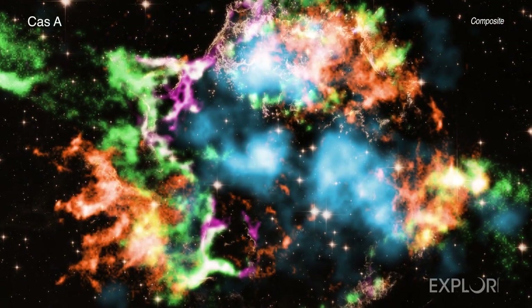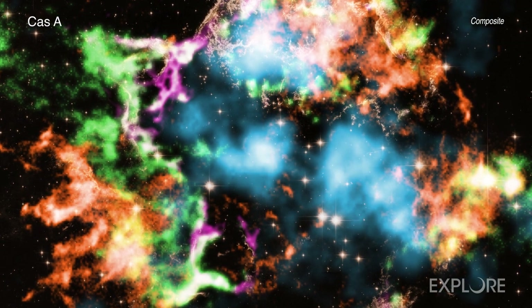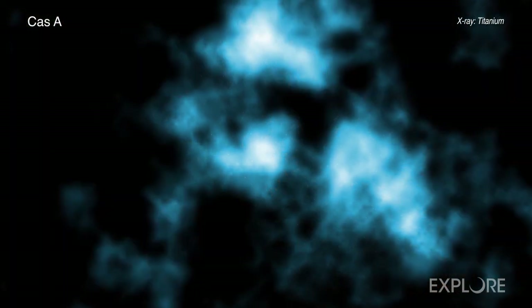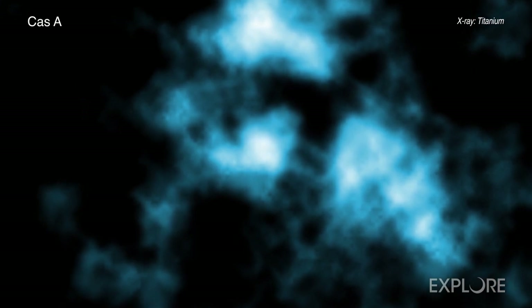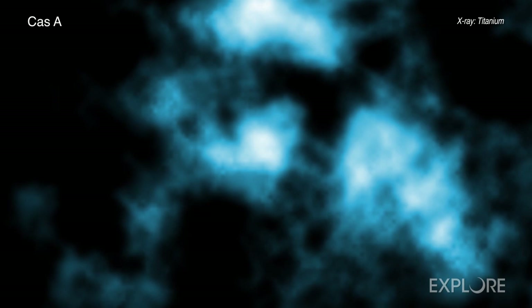Astronomers using NASA's Chandra X-ray Observatory have announced the discovery of an important type of titanium blasting out from the center of the supernova remnant Cas A, a result that could be a major advance in understanding how some massive stars explode.